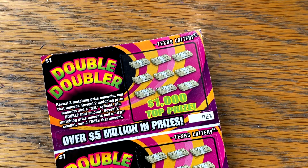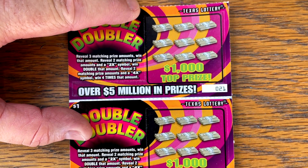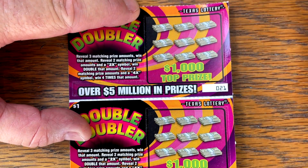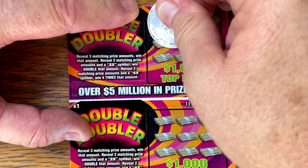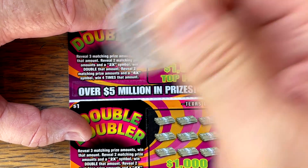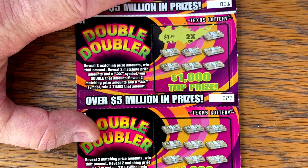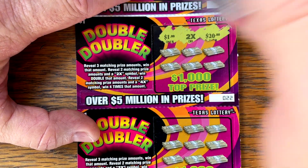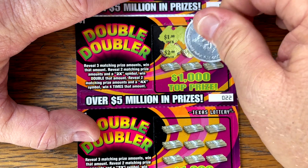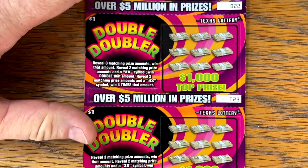All right, we have five left. We need to find that $20. Let's see if the last five will come through for us. Oh, I got excited. Two times what? Another dollar? Okay, another two bucks — we'll take that. It's just fun to see multipliers.